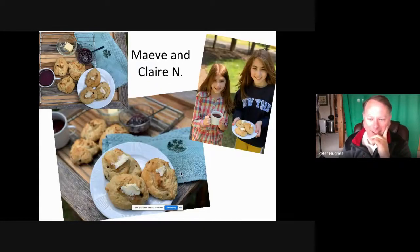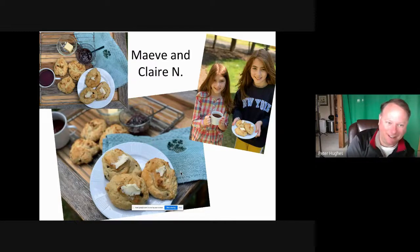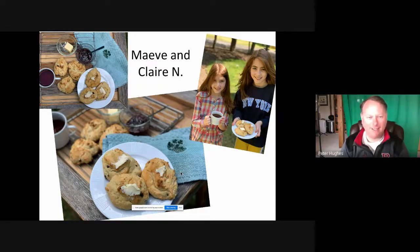Mave and Claire had a scone — a soda bread scone — and it looked fantastic, like something I would definitely eat. I love their plating. If you take a look, they did it so the focal point is the scone but in the background are some of the ingredients, the tea, and so on. The depth of field — which part of the picture is in focus — really highlights the scone. I thought that was nicely done.